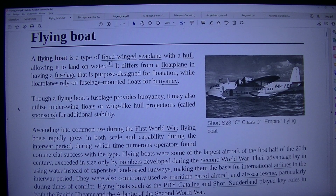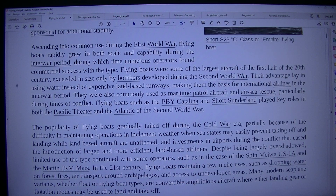Ascending into common use during the First World War, flying boats rapidly grew in both scale and capability during the interwar period, during which time numerous operators found commercial success with the type. Flying boats were some of the largest aircraft of the first half of the 20th century, exceeded in size only by bombers developed during the Second World War. Their advantage lay in using water instead of expensive land-based runways, making them the basis for international airlines in the interwar period. They were also commonly used as maritime patrol aircraft and for air-sea rescue, particularly during times of conflict.